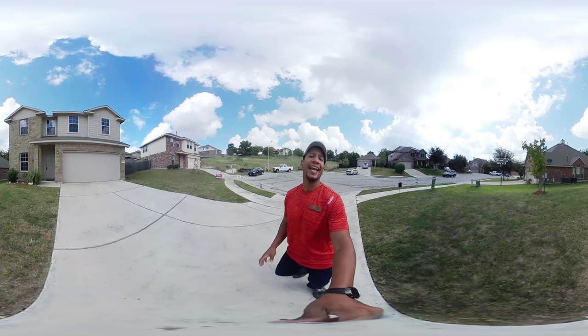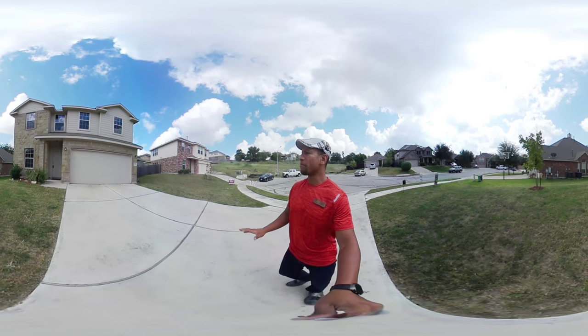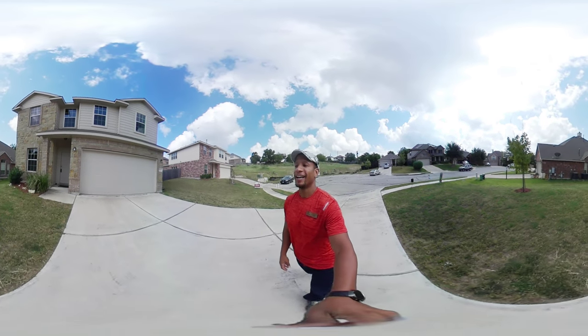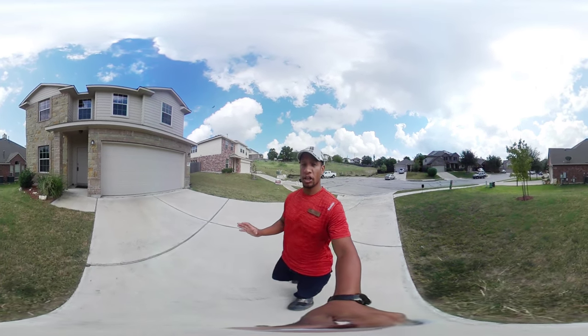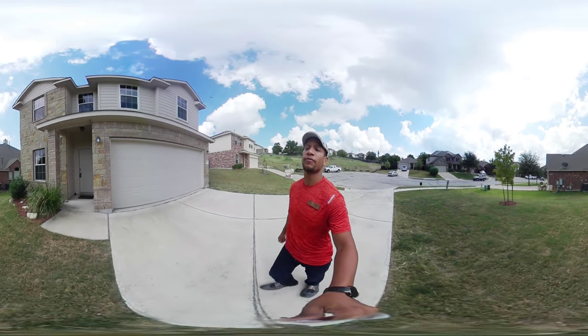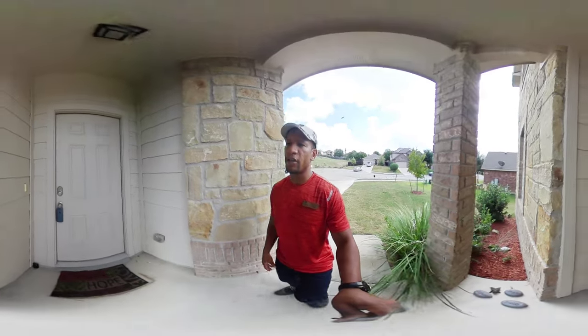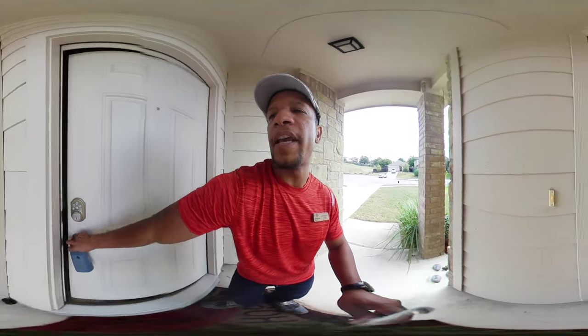Hello, internet world! It's another beautiful day and a perfect opportunity to bring you a 360 video. This is Eagle Ridge in Round Rock, and this house is for sale for $270,000. It's actually a pretty good deal — let me tell you why. First off, let's walk through and take a look.